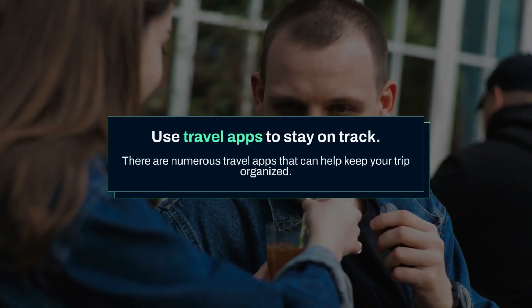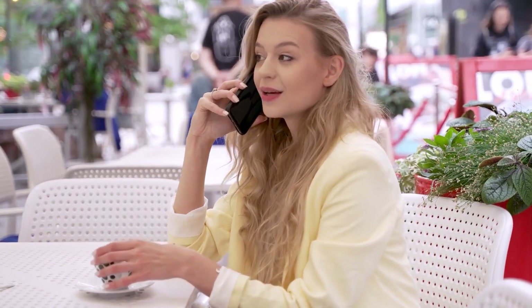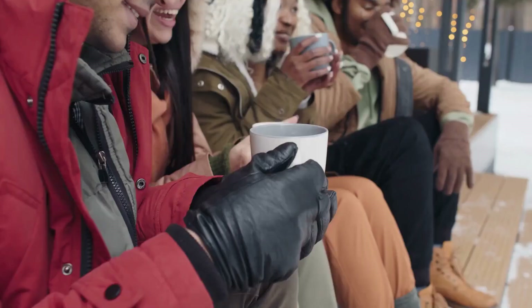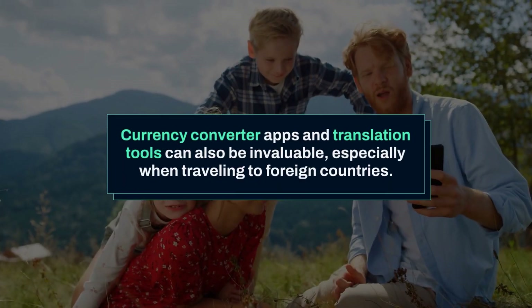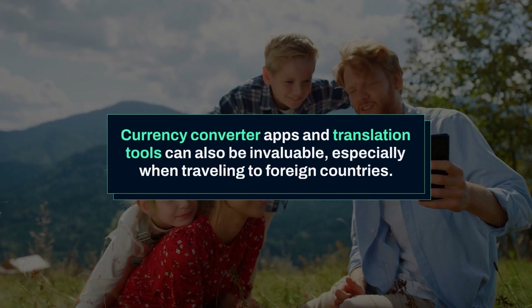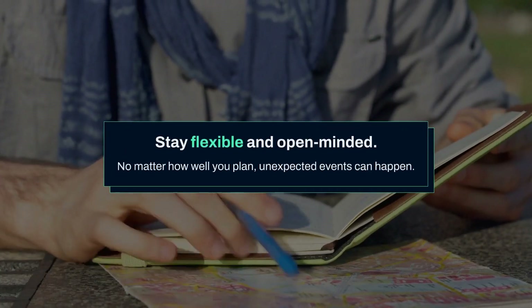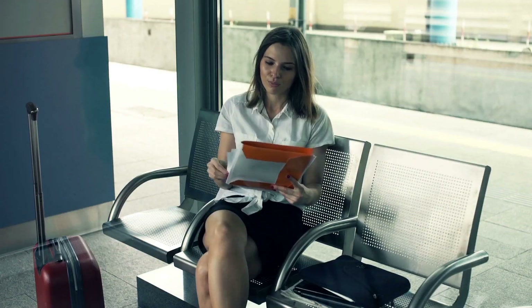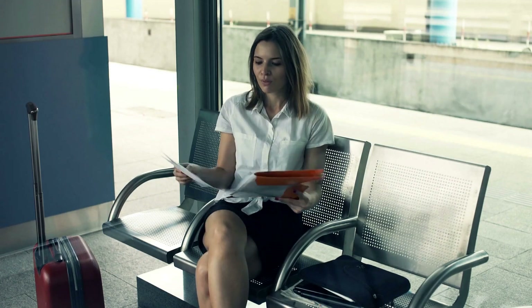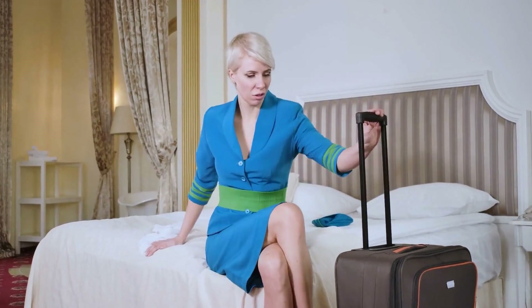Use travel apps to stay on track. There are numerous travel apps that can help keep your trip organized. Apps like TripIt allow you to store all your travel details in one place, including flight information, hotel bookings, and car rentals. Currency converter apps and translation tools can also be invaluable, especially when traveling to foreign countries. Stay flexible and open-minded — no matter how well you plan, unexpected events can happen. Flights might be delayed, weather can change, or your original plans may need adjusting. Staying flexible will help you handle these situations with ease and reduce stress.